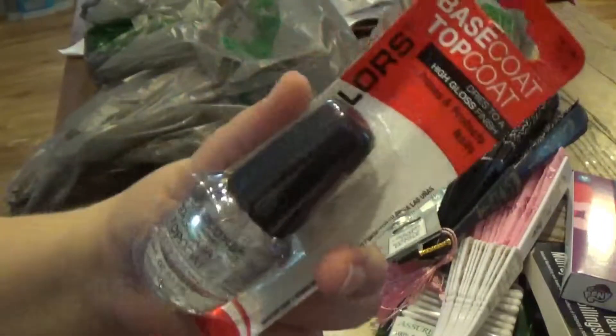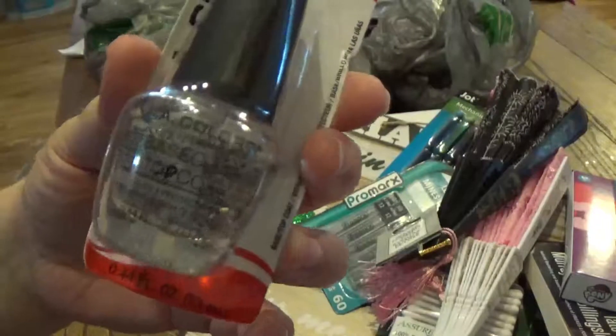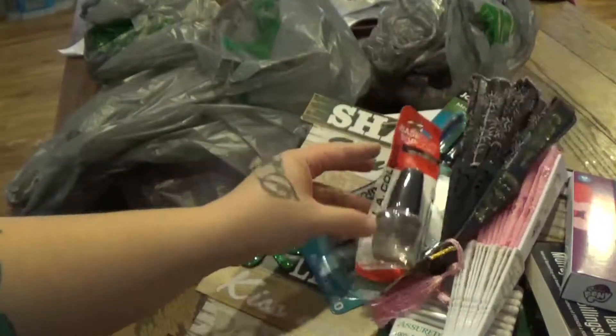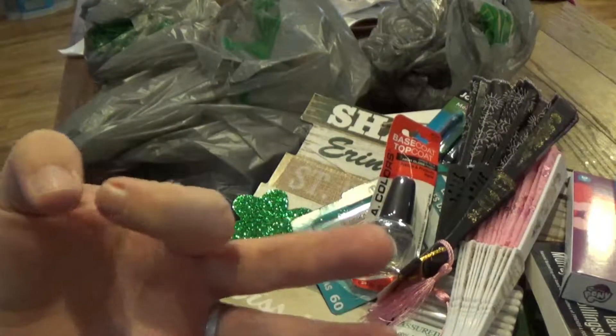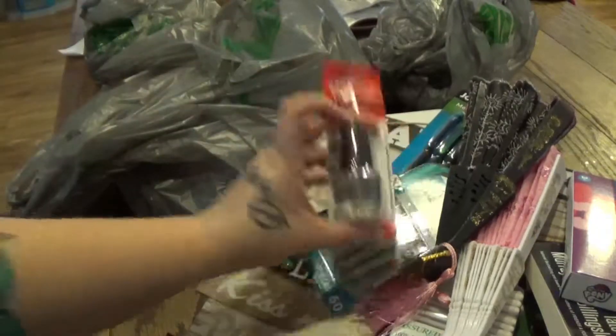I picked up some clear fingernail polish because I'm always needing it. When I do my nails, I like to put little rhinestones or something on my fake nails, so I need this.